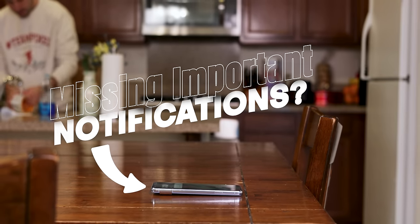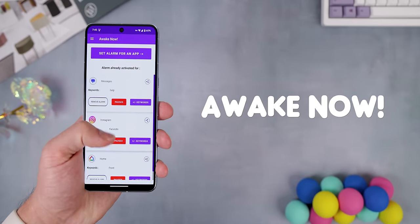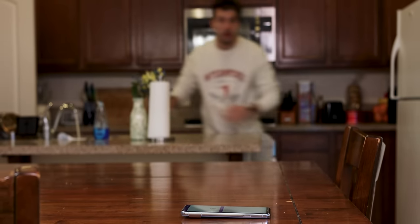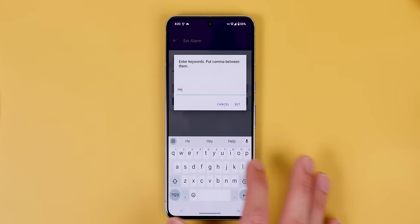If you find yourself frequently missing important notifications because the notification sound isn't loud enough, this app called Awake Now offers a solution. It instantly triggers an alarm whenever it detects a specific keyword within the notifications of your chosen app. For example, for my messaging app, I set Awake Now to alert me whenever it spots the word 'help'.